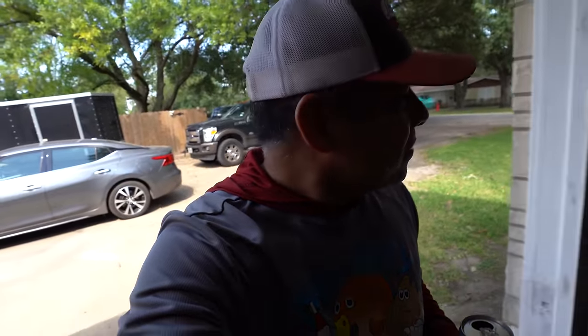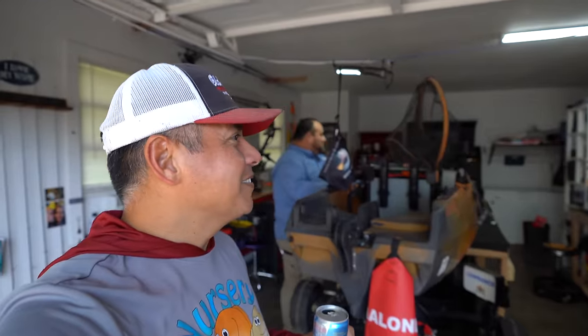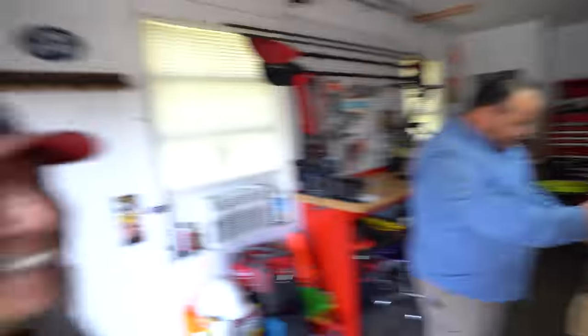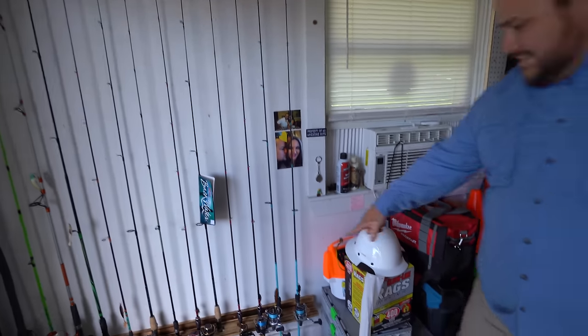I hope you all enjoyed that one. If you did, don't forget to click that thumbs up button. Right now I am at a dedicated subscriber's house — he happens to be a patron to the channel as well. I was completely surprised as soon as I walked up into the garage because this guy has got one heck of a setup. Bethel, how's it going, brother? Look at that — all your rods right here.